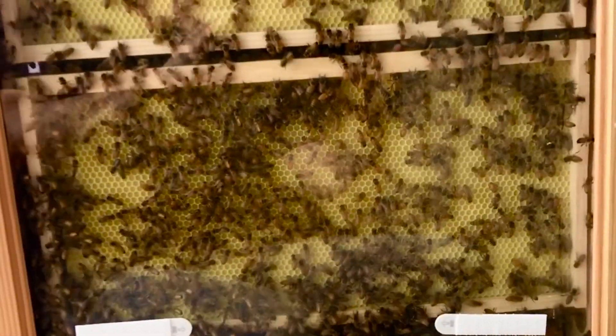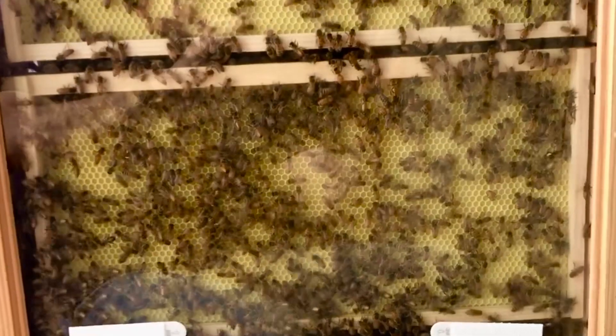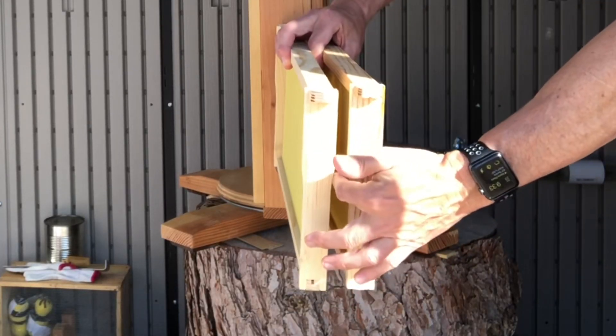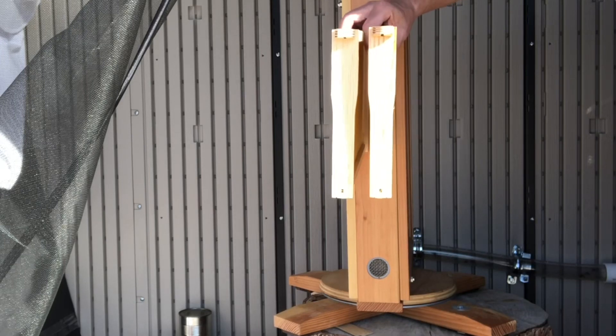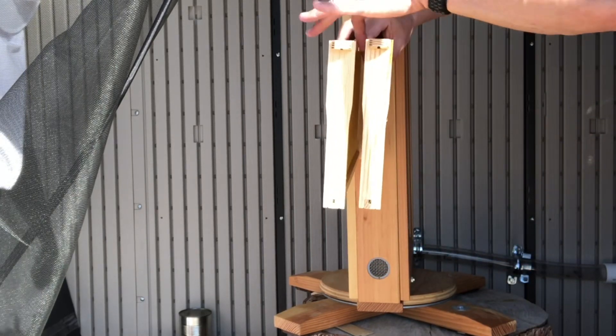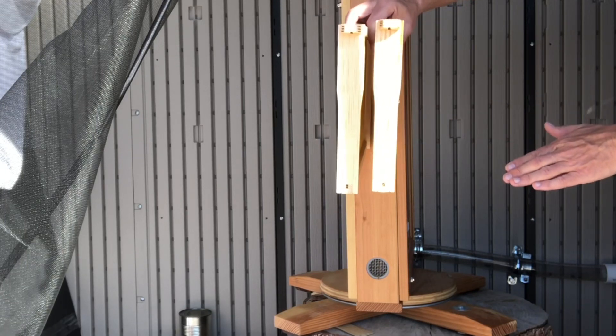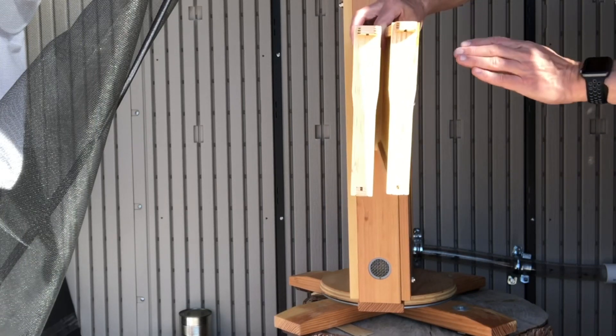I'm disappointed with our inability to see what's going on inside the hive. As I mentioned last week, 90% of the progress that has taken place in the hive has been done in the middle, in between the frames, out of our view. And now, instead of moving outside, the bees have moved up to the second level of frames and continue to work in the middle, out of view.